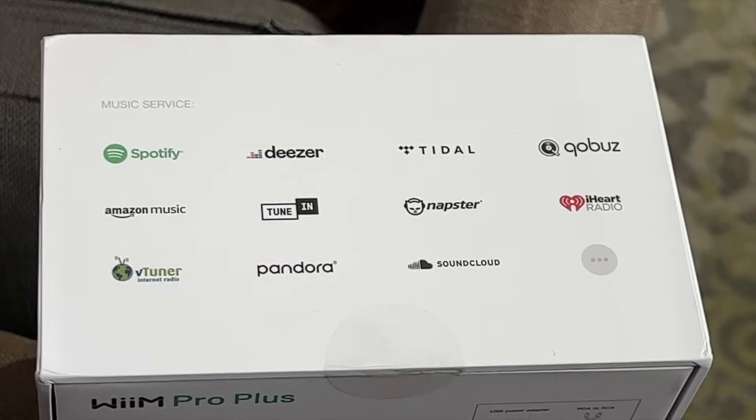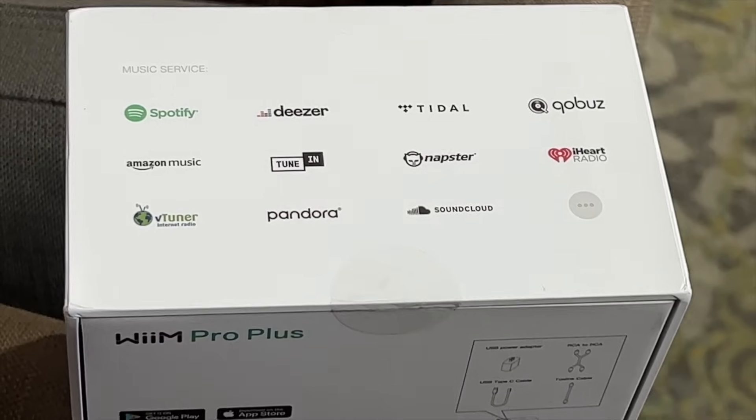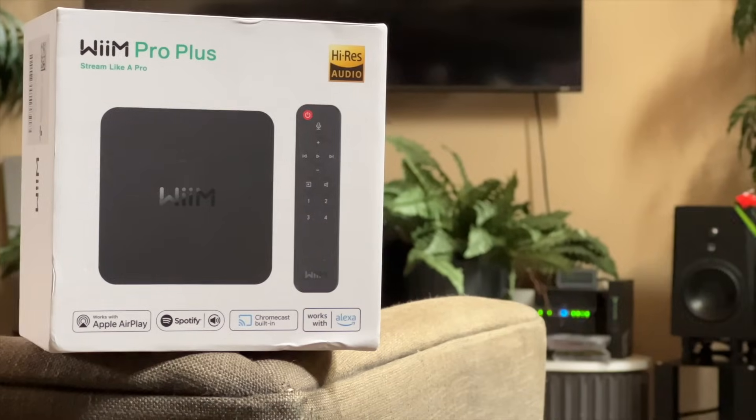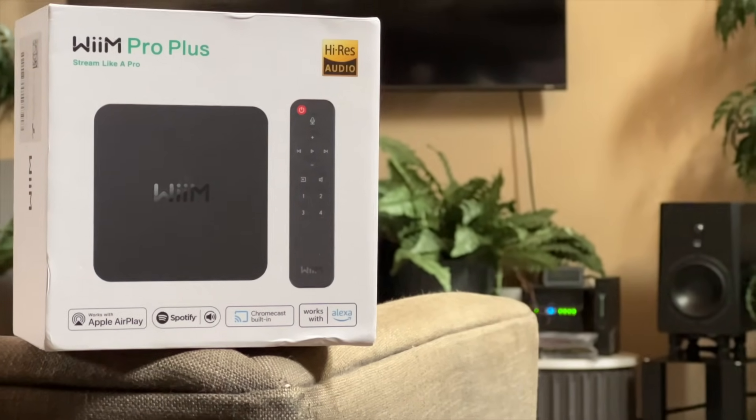It natively integrates YouTube Music, Amazon Music, Tidal, Qobuz, Deezer — I even think there's a way you can do Apple Music with it. You can use Pandora. It has Tidal Connect and Spotify Connect. The Wiim Pro is Roon-ready, and the Wiim Pro Plus will be Roon-ready with a new update. Speaking of updates, Wiim updates their products more than any other company I've seen when it comes to streamers — there is constantly an update coming, and that update usually unlocks more features.